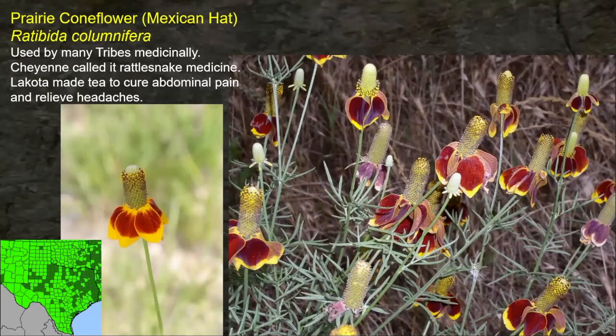Prairie coneflower — look how common it is; nearly all counties in Texas show it. Used by many tribes across many states. The Cheyenne called it rattlesnake medicine. The Lakota made a tea to cure stomach ache and relieve headaches. This plant became more common due to overgrazing by settlers as they homesteaded lands and displaced Native Americans — it's a common weed now, especially in the hill country. Some pastures have this as the dominant plant; cattle, deer, sheep, and goats won't eat it.